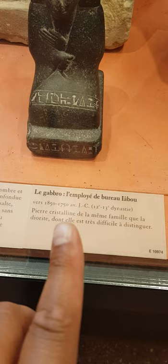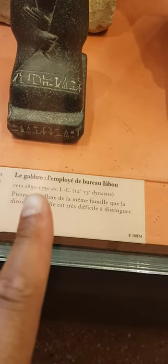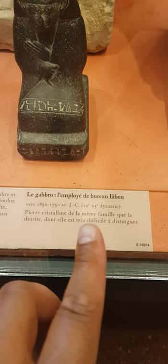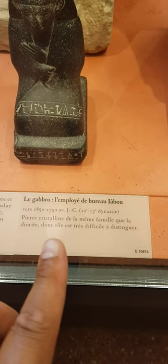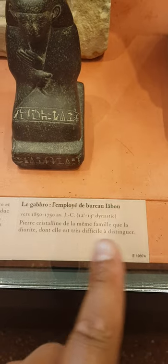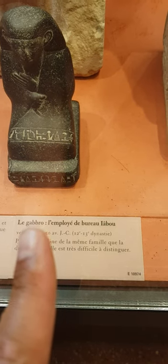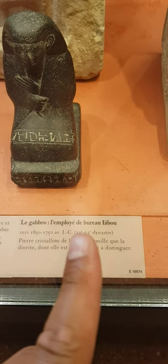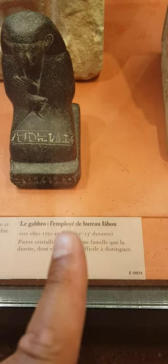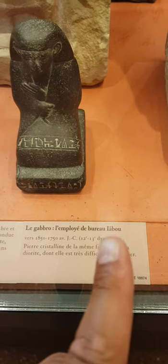And there's this one I want to show you as well. This is around 1700 BC — between 1800 and 1700 BC. It's made of crystalline stone, the same family as diorite, and it is very difficult to distinguish from diorite. Here's the reference. His name is Hiyabu — he's the office worker called Hiyabu.